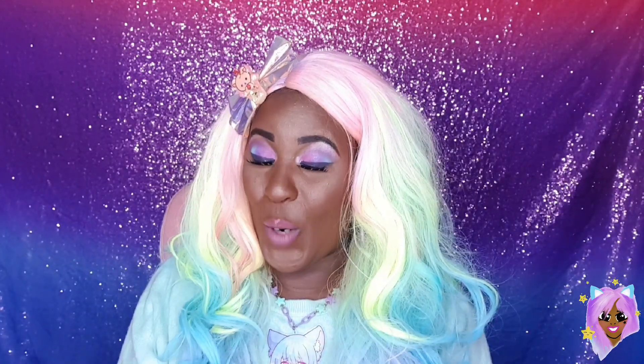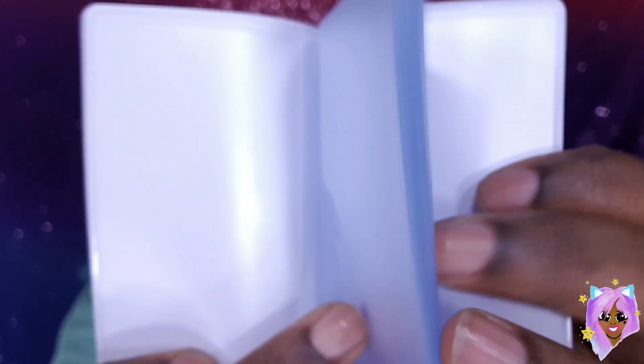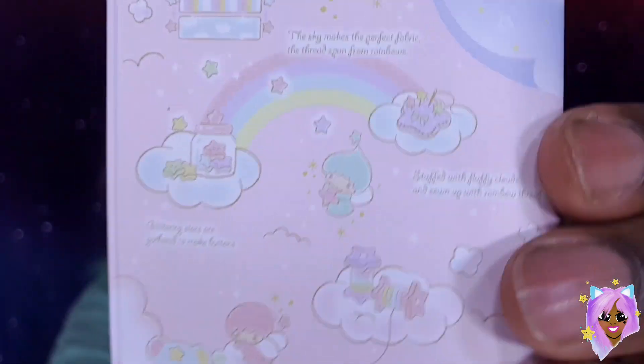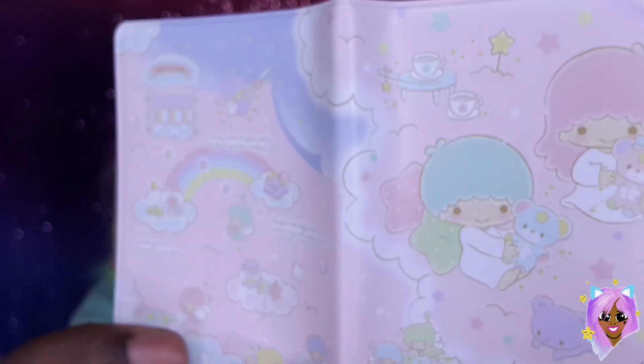And I was not going to leave HyperJapan without something from Little Twin Stars. So I got this card holder, which is so, so cute. It's obviously for like your credit cards and stuff like that, but I'm going to use it to put my business cards in so that when I'm giving them out to people, it comes out of something that's super duper cute. It's adorable. You guys already know that I'm like obsessed with Little Twin Stars, so yeah, I love, love, love that design. It's so, so gorgeous.